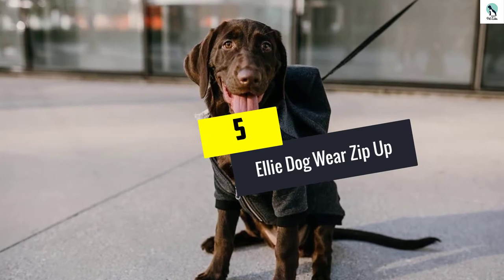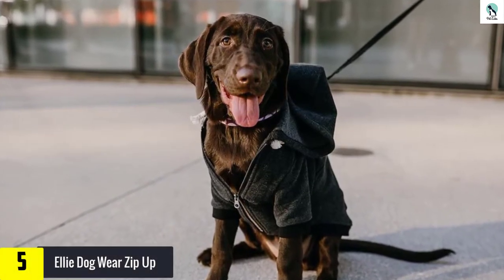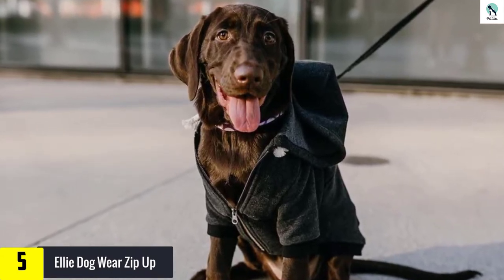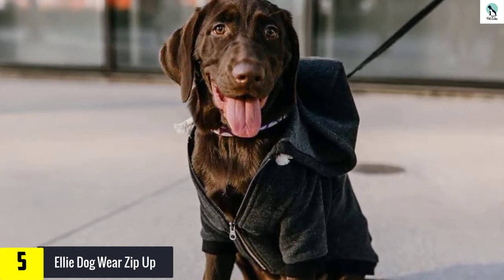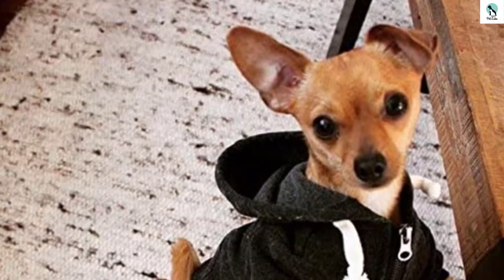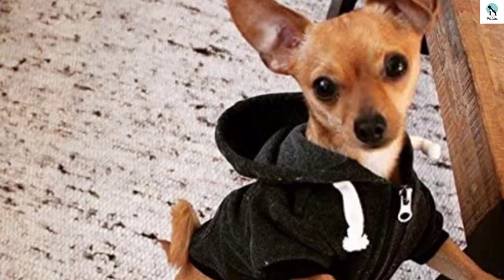Starting at number 5, we have the Ellie Dog Wear Zip Up. The Ellie Dog Wear Zip Up is a basic zip-up sweatshirt with a large hood and a velcro pocket. It comes in five different colors, all somewhat muted and organic looking. The first thing that stood out to us about the garment was its quality — the thick material, versatile fit, and tight stitching made us a little sad that Ellie Dog Wear doesn't make matching human hoodies.